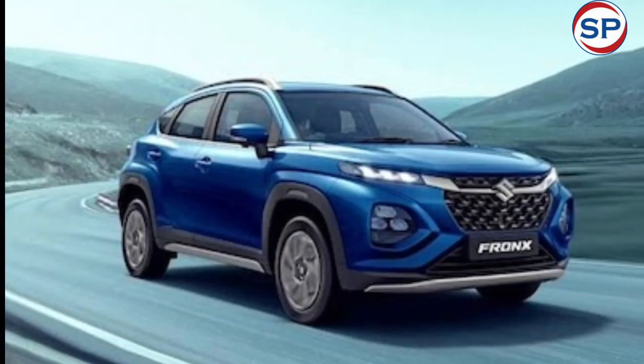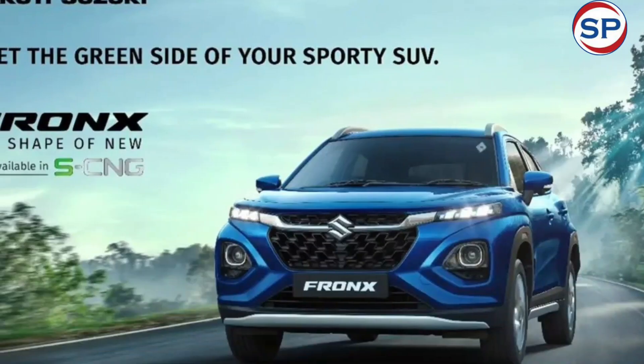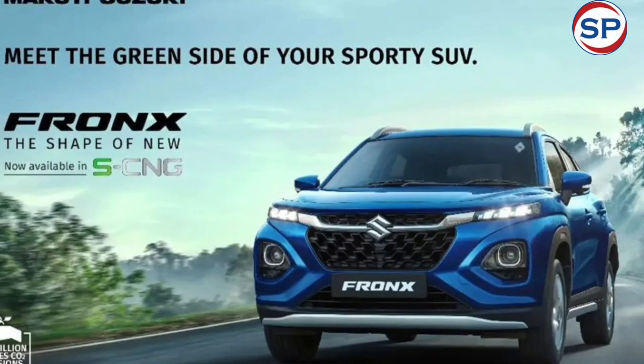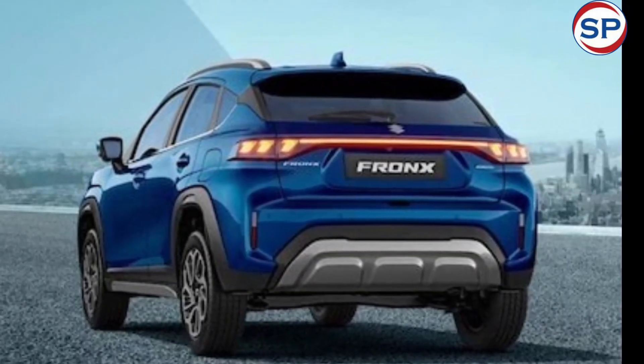Talking about the exterior of the Maruti Suzuki Fronx, it gets a new front grille with chrome accents, LED multi-reflector headlights, LED DRLs, squared wheel arches, 16-inch alloy wheels, and front and rear skid plates for added safety.